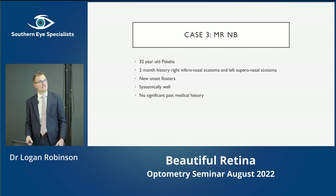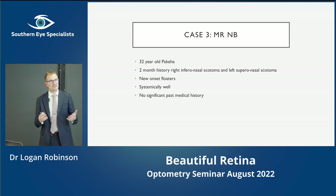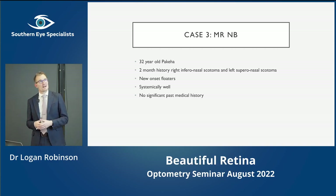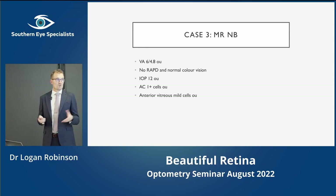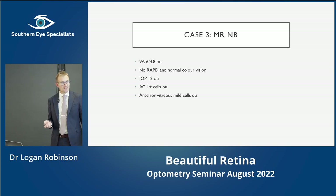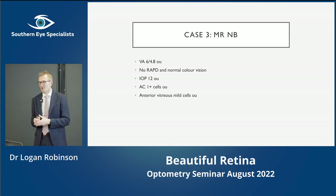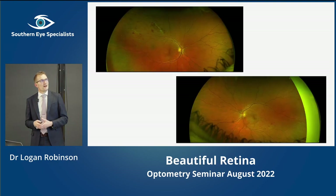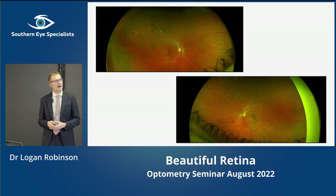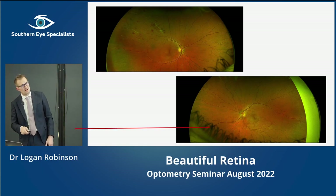One more case — again looking at imaging and interesting diseases. A young guy came with a scotoma in both eyes and some new floaters. He was well, with no past medical history, no medications, and good vision. No RAPD, normal colour vision, normal pressure, but some cells in the anterior chamber — anterior uveitis — and some anterior vitreous cells, so vitritis or intermediate uveitis. A bit of inflammation in his eyes. These are his Optos images from the public hospital — a bit small and hard to see, but there are some little blood spots and things happening in the left eye, and similar more obvious findings in the right eye.